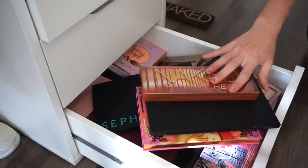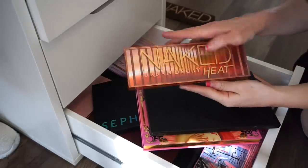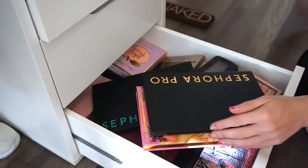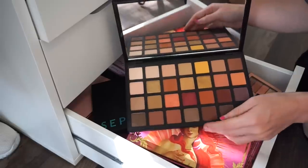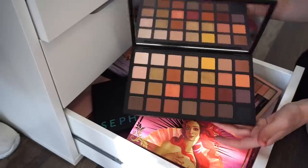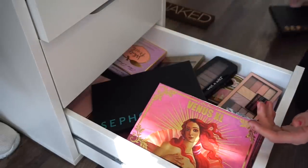I also have three palettes that weren't in my drawers because I was currently using them. First is the Urban Decay Naked Heat palette — love this, did a look with it, obsessed. Keeping it. Next is the Sephora Pro Warm eyeshadow palette — I love this, I've used it on clients already, it applies super nicely. Keeping this too.